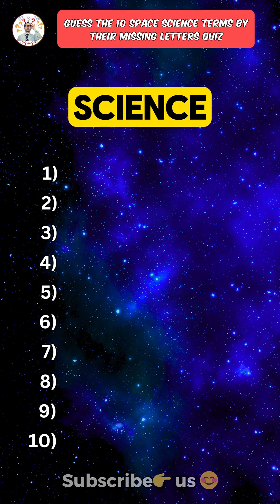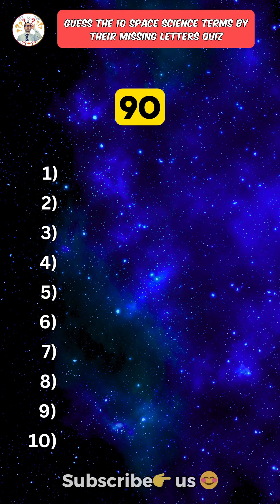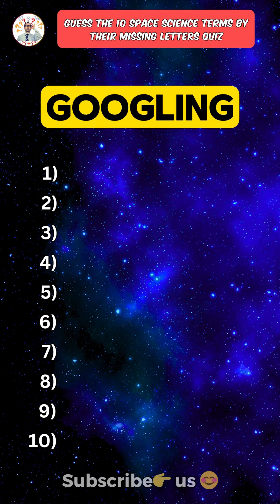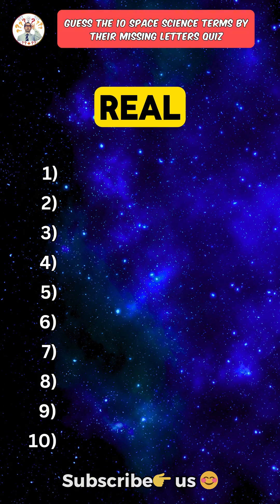Can you name these 10 space science terms just from their missing letters in 90 seconds? Only a science genius can get 8 out of 10 without googling. Question 5 is where the real test begins.